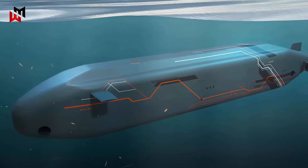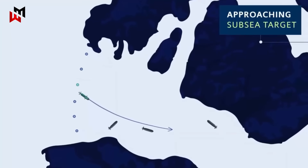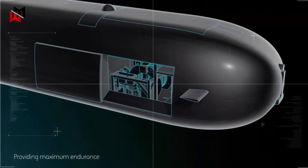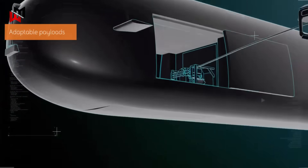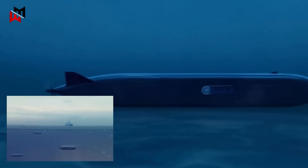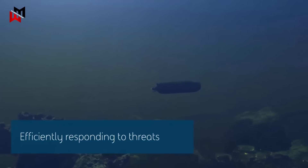Beneath the waves, the Type 93 Chariot — an extra-large uncrewed underwater vehicle (XLUUV) — will serve as the Royal Navy's silent guardian against submarine incursions. Also under Project Cabot, this drone submarine is envisioned for persistent anti-submarine warfare patrols, equipped with advanced sonars, torpedoes, and the ability to deploy smaller unmanned underwater vehicles or gliders for extended surveillance. Capable of operating autonomously for weeks, the Type 93 will scour the ocean depths, relaying intelligence to surface assets like the Type 92 and providing a stealthy, expendable layer of protection. This platform addresses the growing submarine threat from peer adversaries, allowing the Navy to maintain underwater dominance without overextending its manned submarine fleet.